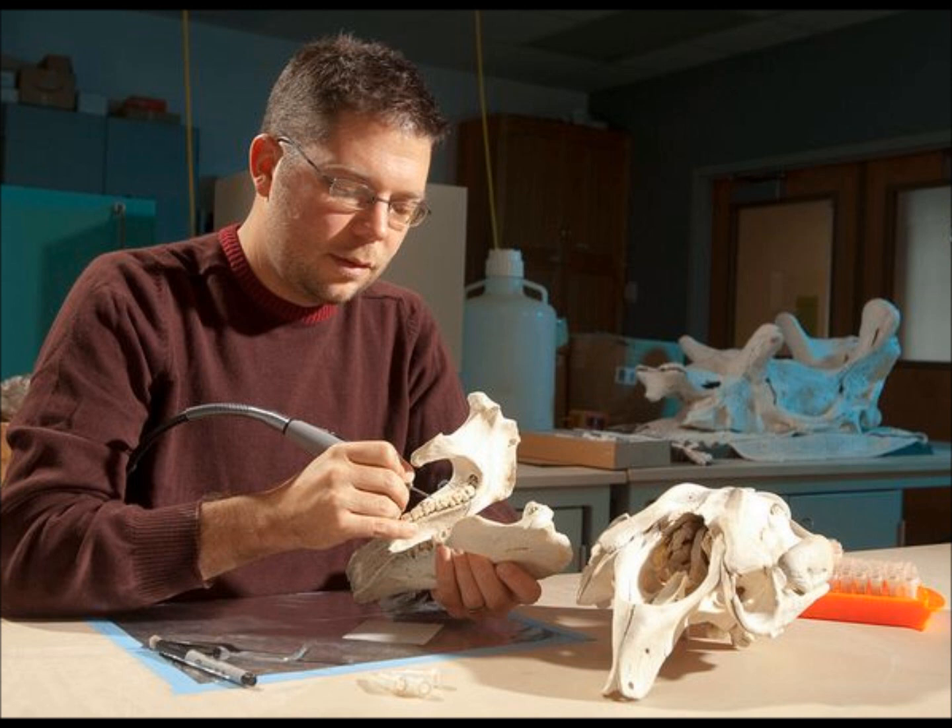Some months ago they did a study using ichthyosaurs and their teeth to figure out ocean temperatures during the Mesozoic era. Then they did something similar with sirenians — the animals that include manatees and dugongs. They took 150 different individuals from 50 million years ago all the way up until today, and used their teeth to figure out what Earth was like in the Eocene epoch.